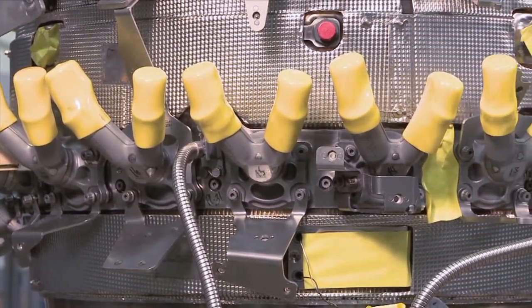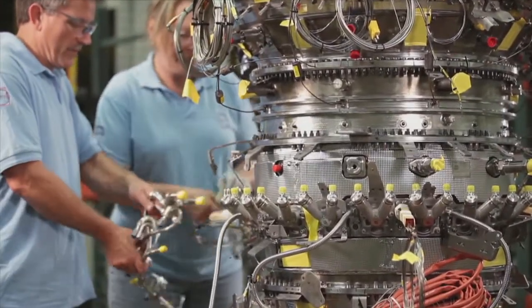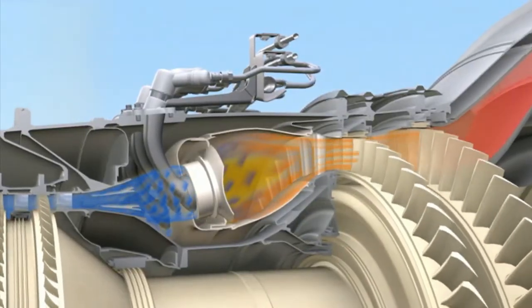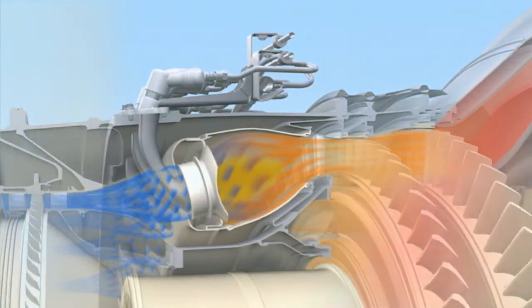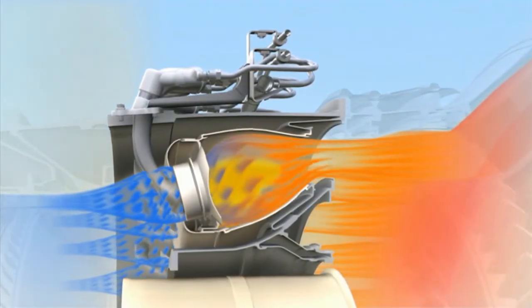A fuel nozzle has a complex role in a modern jet engine, especially in a lean burn system. Additive technology offered engineers unprecedented freedom to optimize fuel and air mixing. The secret to designing a good fuel nozzle is proper management of air and fuel. Often I need very complex shapes — shapes that a machine tool cannot generate.